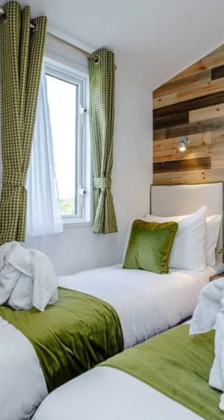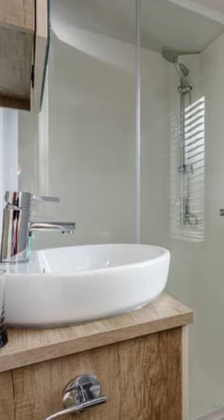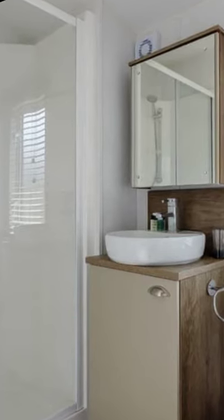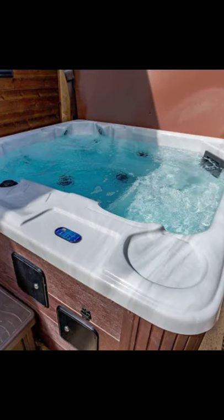The open floor plan is spacious with a kitchen dining living area with French doors that lead out onto the outdoor veranda with garden furniture and a view over the lake. The vacation retreat also has an outdoor hot tub, perfect for a family retreat.